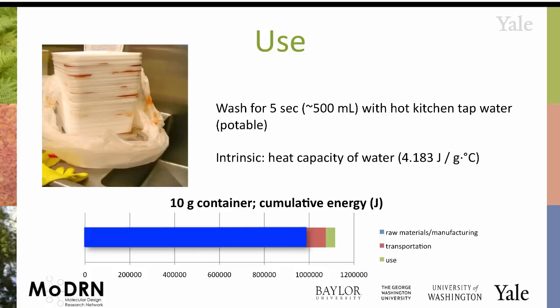In the use phase, you could argue there isn't much you do with the styrofoam — some people just throw it away, or maybe rinse it if putting it in the recycling bin. If you were to wash it for a few seconds with hot water in the sink, you're adding energy because of the heat capacity of water. So we add another small bar there.